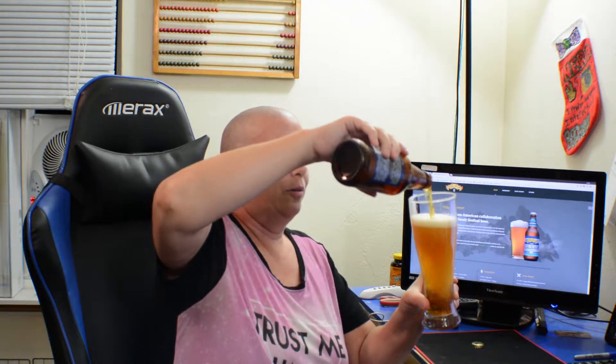We all know Oktoberfest is supposed to be that easy drinking, lovely malty beer that you have when you're just going to spend all day, all night, eating your face off, dancing, drinking, and having fun. So we're not looking for an overly alcoholic beer or anything over the top. This is 6%. I'm really interested to see how a collaboration with a fine European brewery will work.